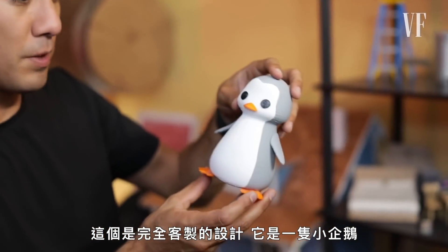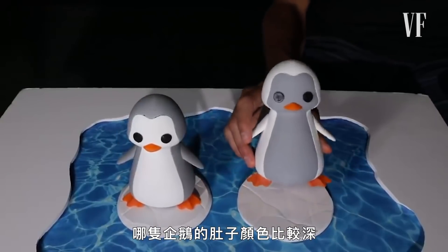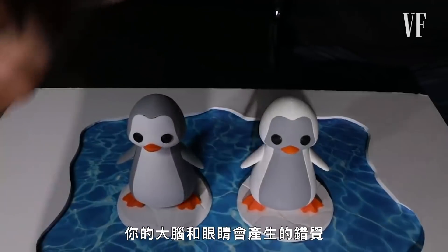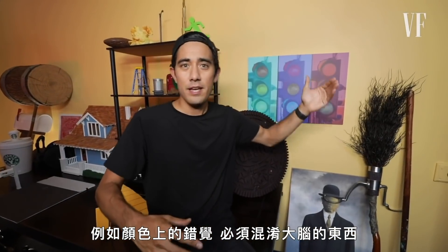This one was a completely custom design — a little penguin. We needed to do an illusion where the audience guesses which belly color of the penguin is darker. So we printed a series of these to show off little tricks that your mind and eyes play on you, even though it's not reality.